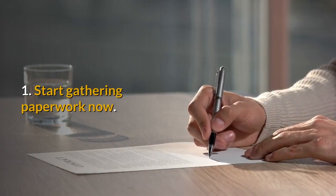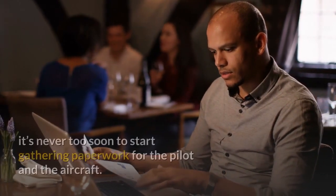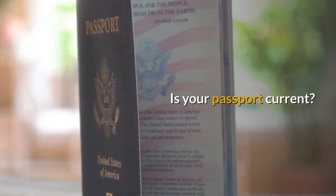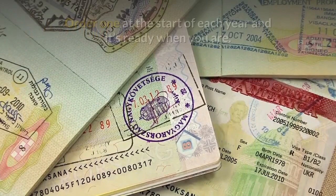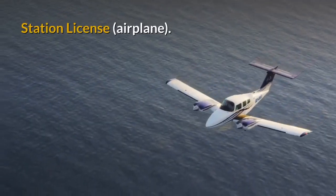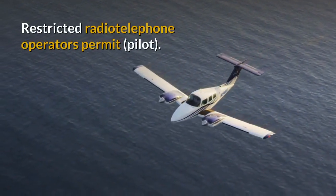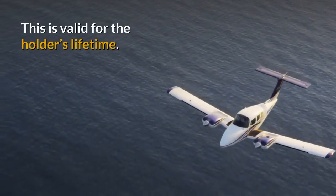Tip 1: Start gathering paperwork now. No matter when you think you might make the trip, it's never too soon to start gathering paperwork for the pilot and the aircraft. Is your passport current? Customs sticker — these are valid for one calendar year; order one at the start of each year and it's ready when you are. Station Licence — valid for five years. Restricted Radio Telephone Operators Permit — valid for the holder's lifetime.